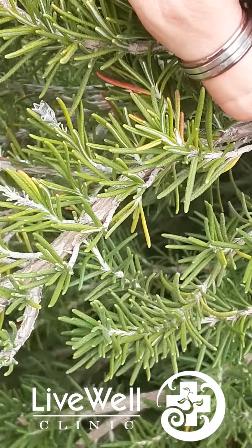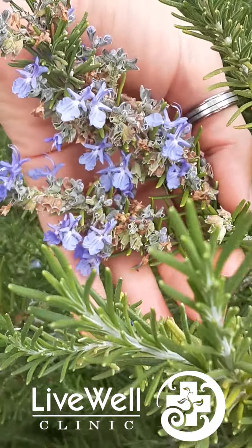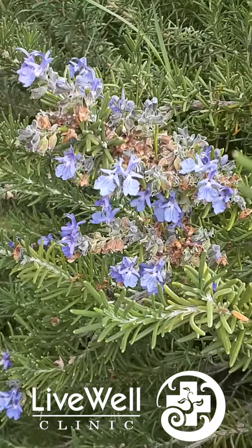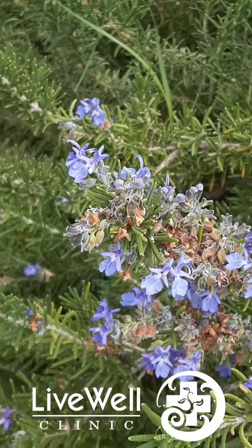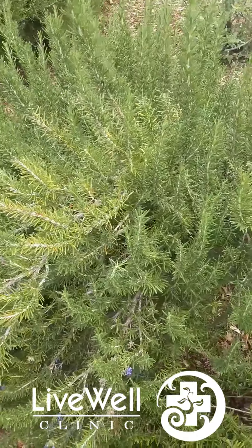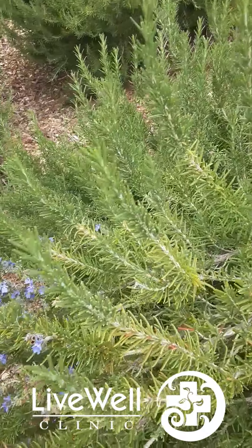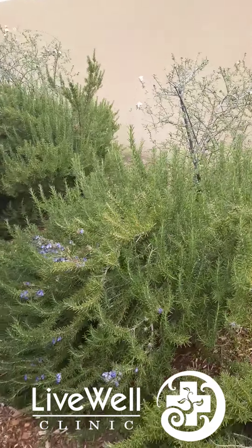Over here we have some of the flowers. They're tubular bilabiate flowers. They can be white, light blue, or purple. Some of the medicinal aspects of this plant is that it's very, very good antimicrobial. It's used very commonly in respiratory infections. It's also an antioxidant and an inflammation modulator, used for tons of inflammatory conditions.